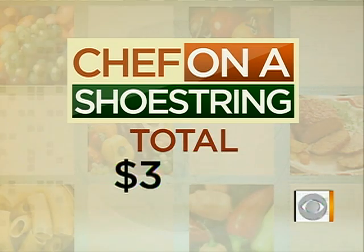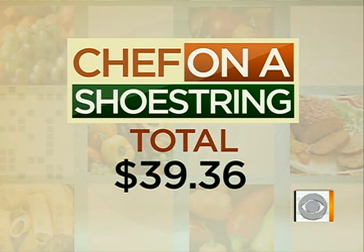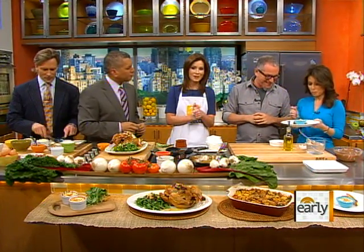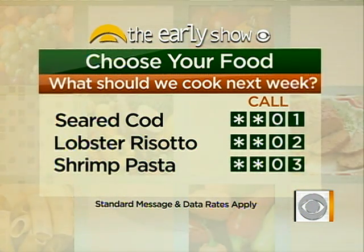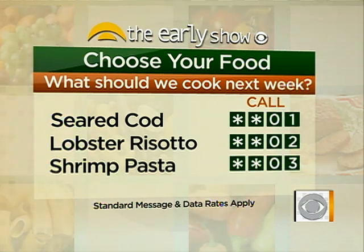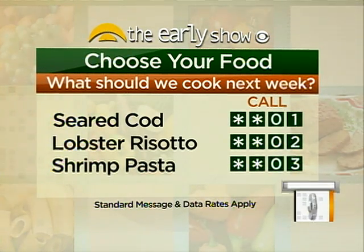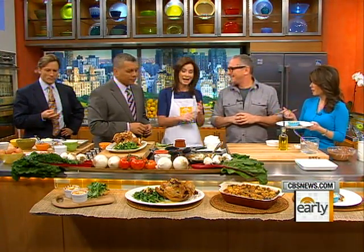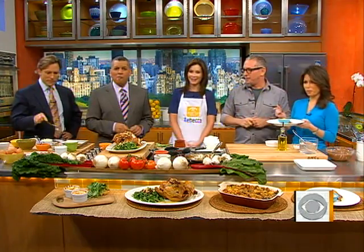Let's see how you did on pricing — it's all about how low you can go. Chef came in at $39.36, and he's number three on the leaderboard! Next week is all about seafood — vote for seared cod by dialing star-star-zero-one, lobster risotto star-star-zero-two, or shrimp pasta star-star-zero-three. You can find more of these recipes at CBS.com/Saturday. Thanks, Chef!